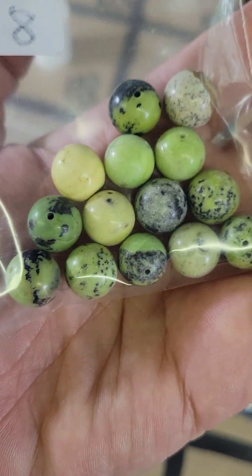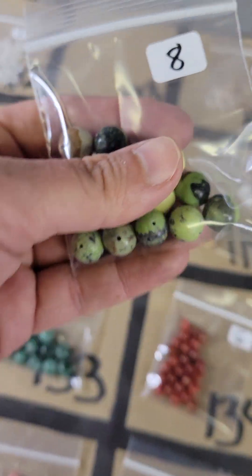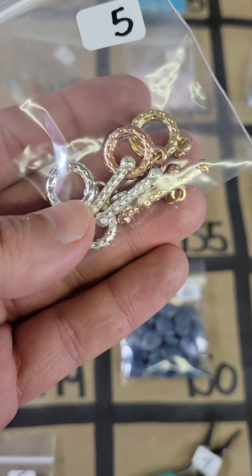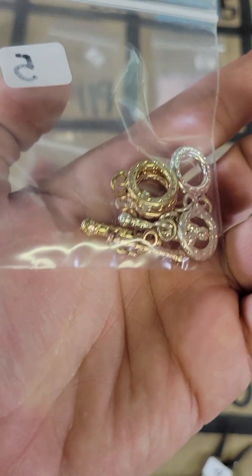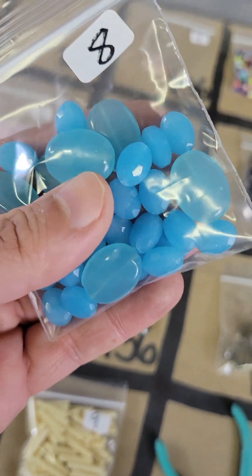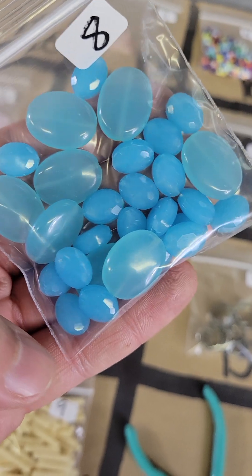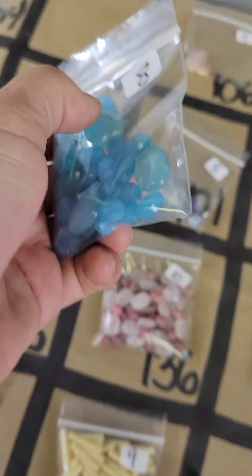They're really pretty — eight bucks for those, very unique. One zero four, these are toggles — looks like there's four in there, two silver and a rose gold and a gold. Five dollars, that's nice. One zero five, these very pretty blue beads and these are glass. You can see there's a couple kinds in there, some faceted ones, and these are eight dollars — very pretty colors.